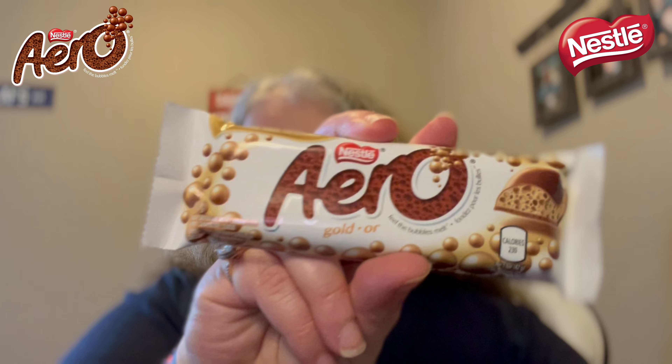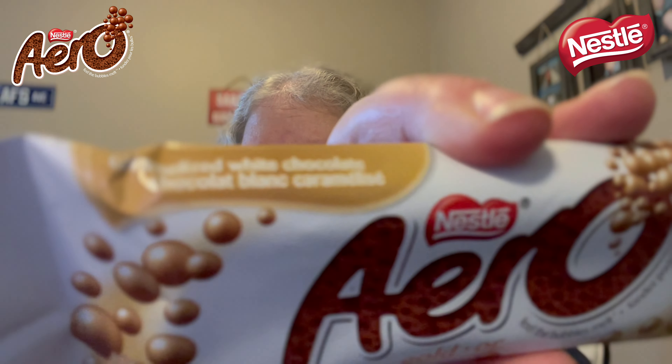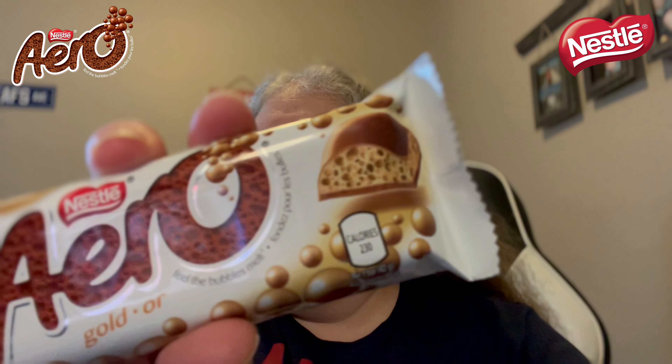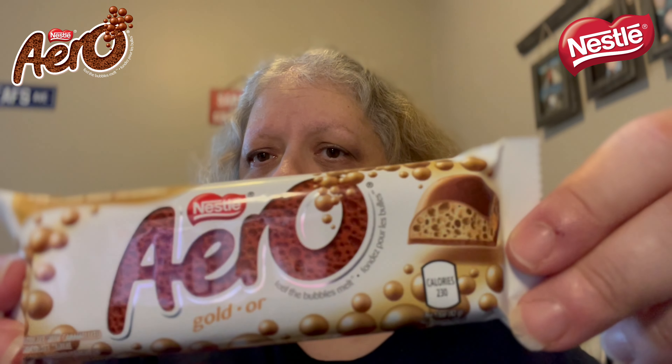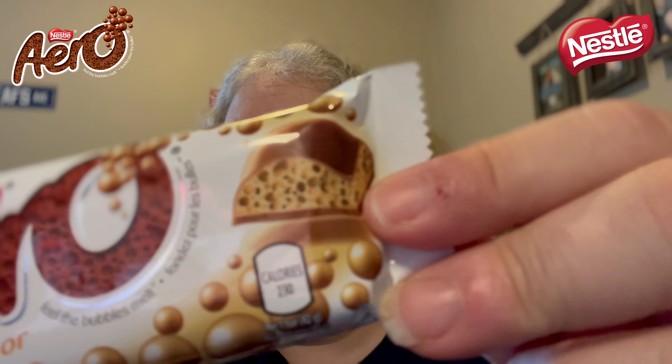I saw this the other day when I was shopping and I haven't seen this one before. I'm not sure if it's new or not, but I just want to give it a try. For those who don't know, Aero is a chocolate bar from Canada, also the UK, and it has bubbles inside. I have been trying to find the salted caramel one but I have not been able to find it yet — if you know where they found it, that'd be great.